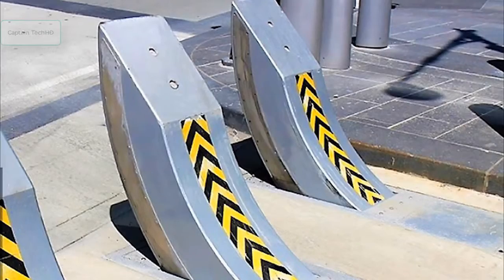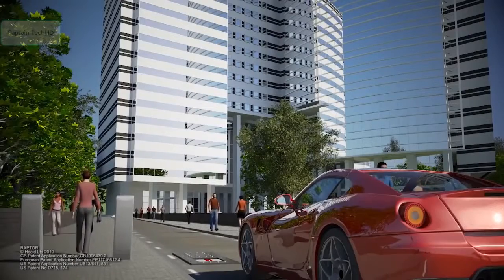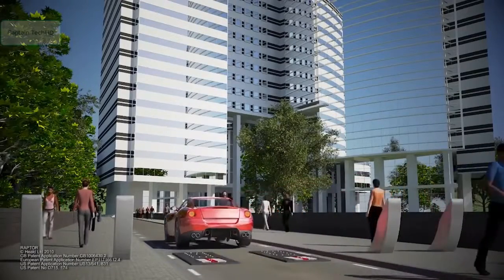Meet the HT-1 Raptor Shallow Mount Bollard, an insanely powerful barrier from the Heald Corporation.